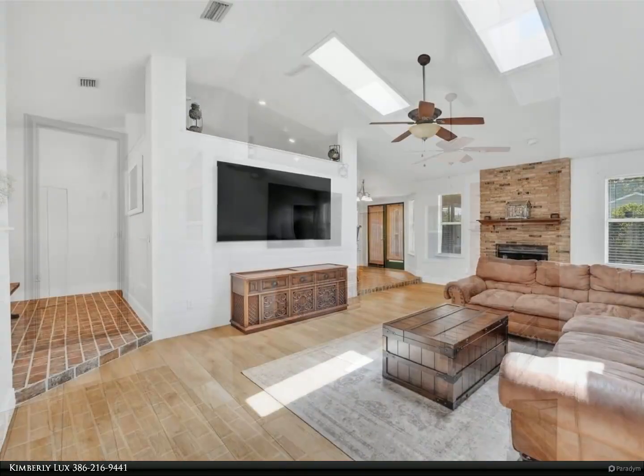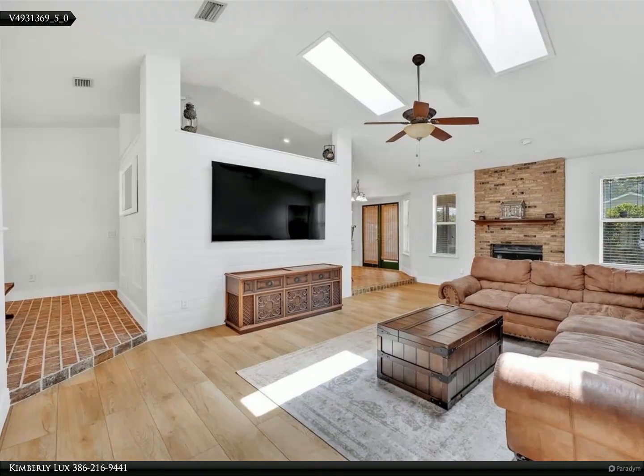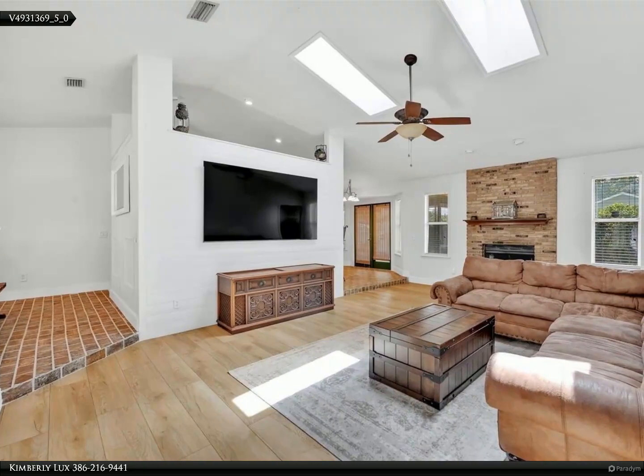Stainless steel appliances and ample storage space. The master bedroom and ensuite are spacious and include a walk-in closet, his and her sinks, a garden tub, and a luxurious shower.